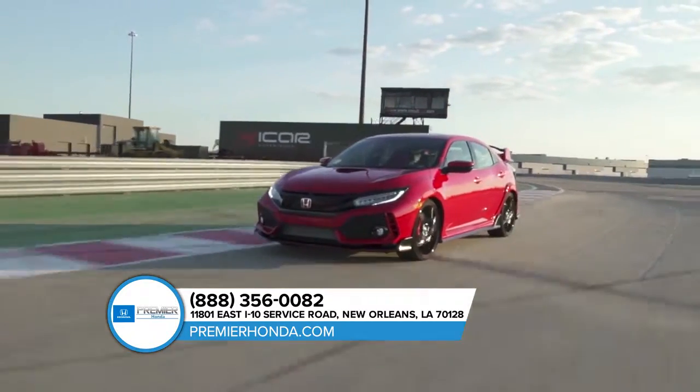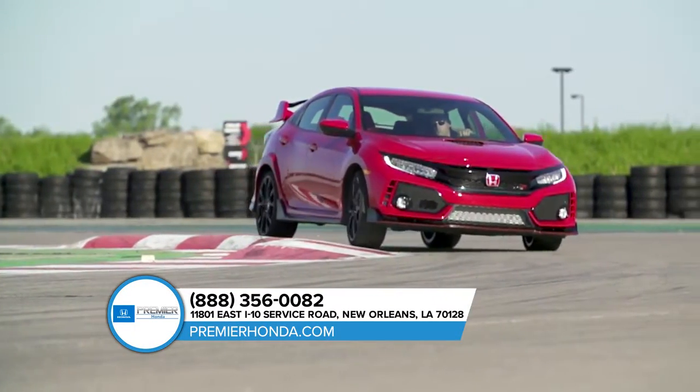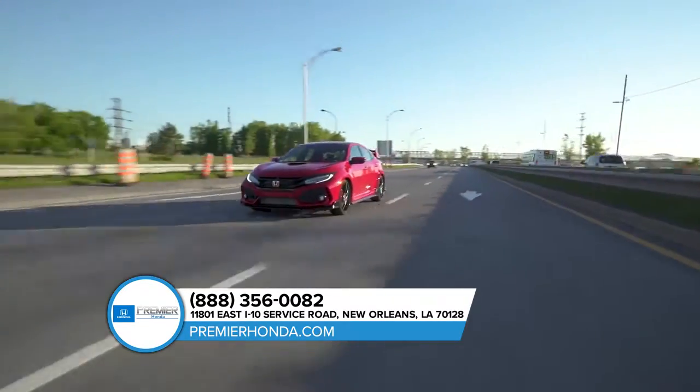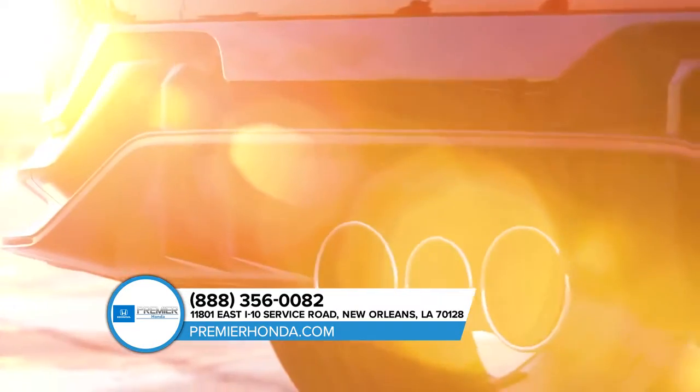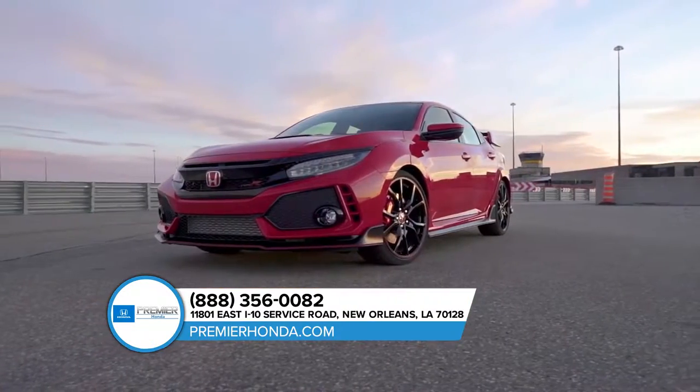The all-new Honda Civic makes a bold statement everywhere you go with edgy, sleek styling. The Civic features LED headlights with auto-on-off that are perfect for lighting up the road and your life. The large 17-inch black alloy wheels create a cleaner, more contemporary look for your Civic.